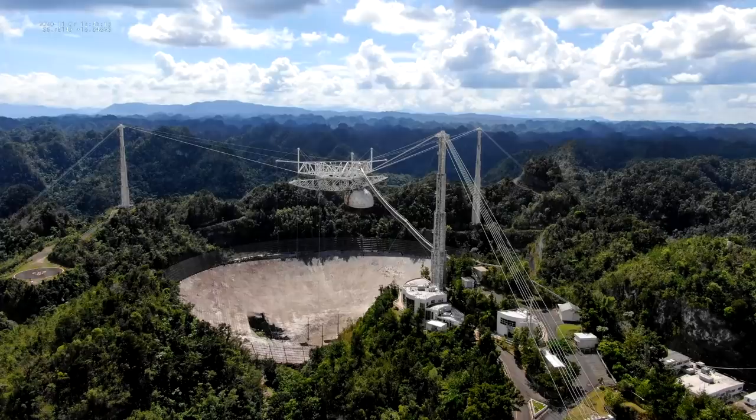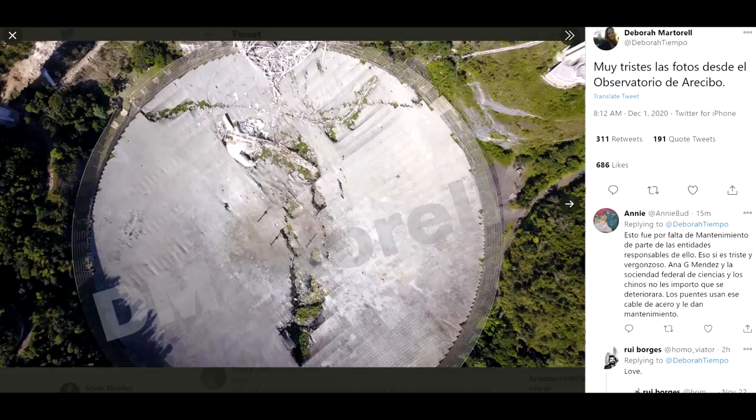Hello, it's Scott Manley here. By now you've probably heard that the iconic, the historic Arecibo telescope has collapsed overnight.